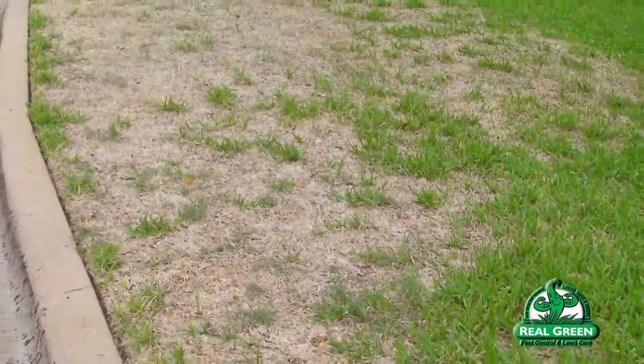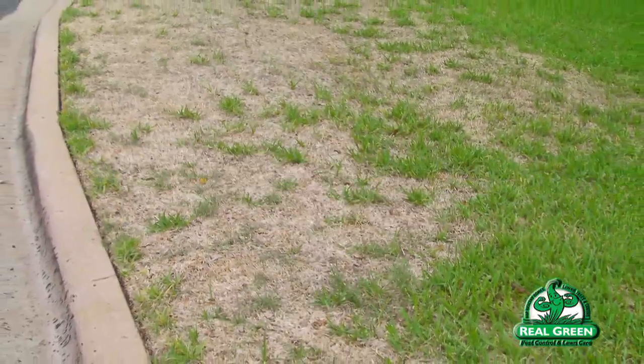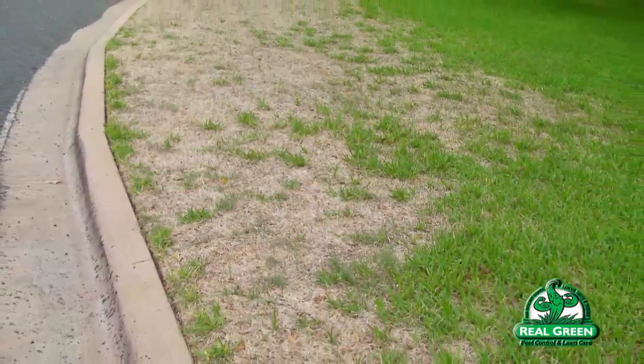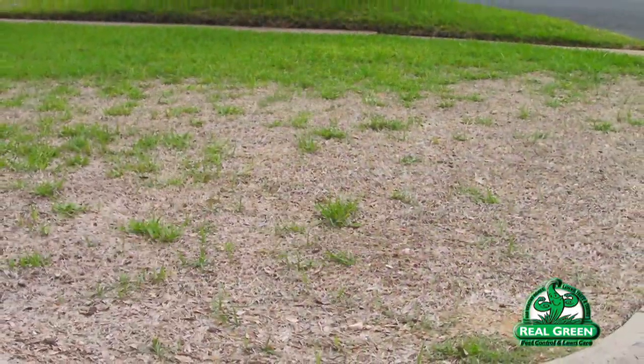Chinch bug affects all types of turf grasses. There are several new varieties of turf grasses that are a little bit more chinch bug resistant, but all grasses are susceptible to chinch bug and they're extremely devastating. They can take a lawn out in a week.